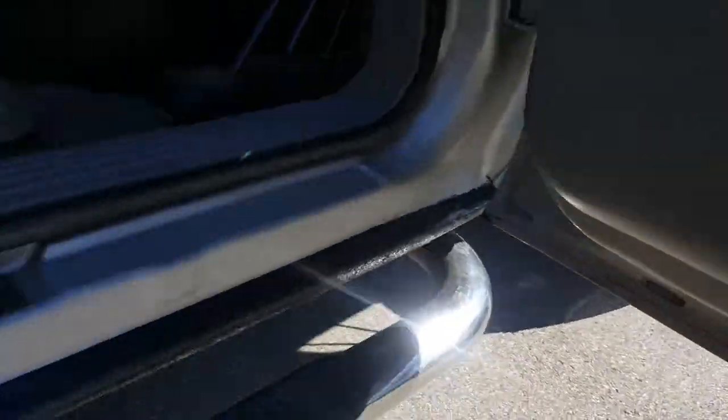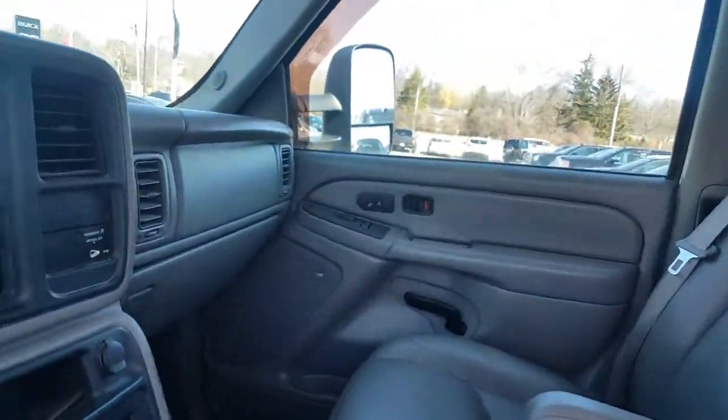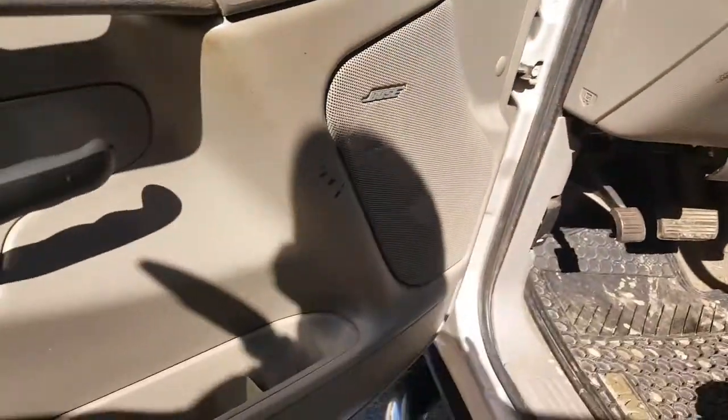It does have heated seats, and it's a four-wheel-drive vehicle — two up, two down. Very dependable CD radio, and this being a 2007, it also features a nice Bose sound system.